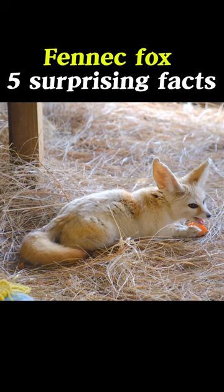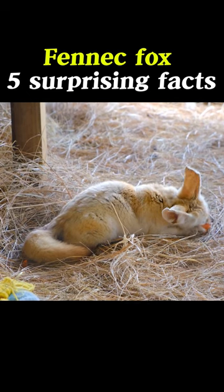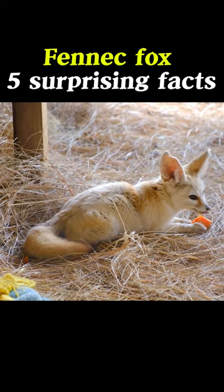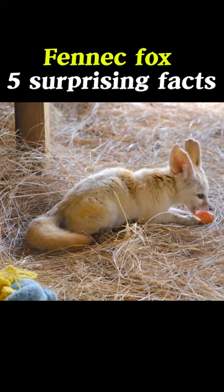2. The weight of a desert fox is 1 to 1.5 kilograms, and its ears are large compared to its body size. The ears account for 20% of the fennec fox's total surface area, helping to cool it down.